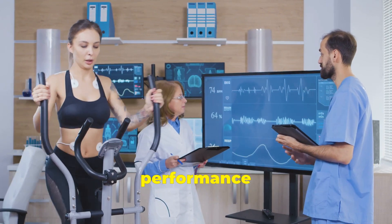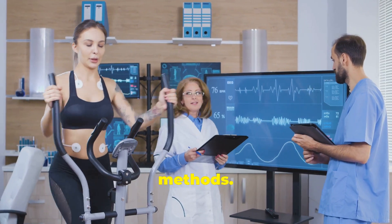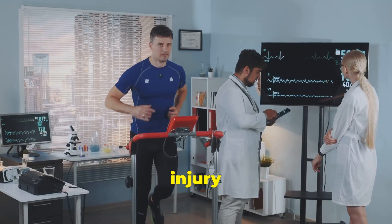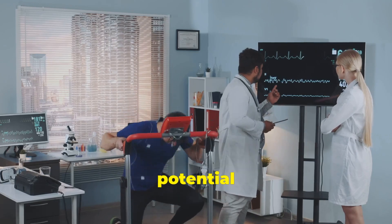Secondly, they enhance performance by offering insights that might be missed by traditional training methods. And lastly, they help in injury prevention by monitoring metrics that indicate overtraining or potential injuries.